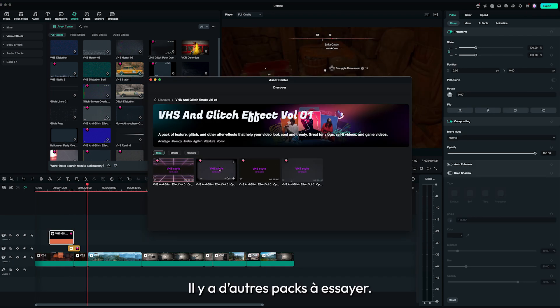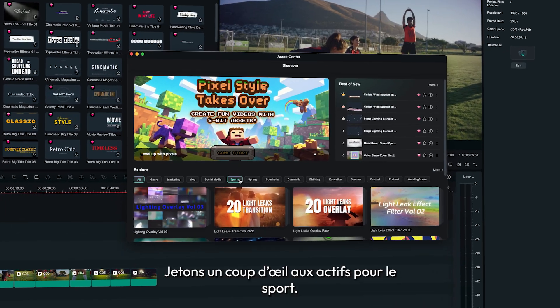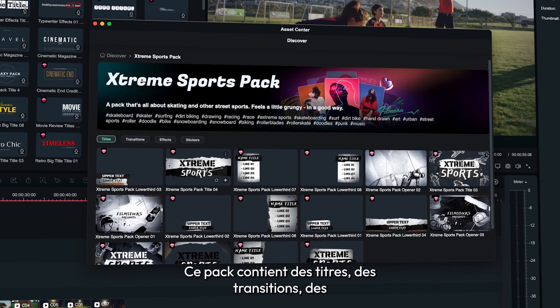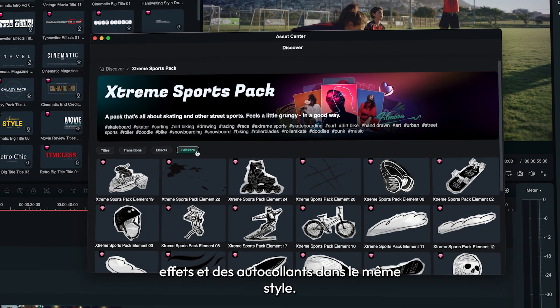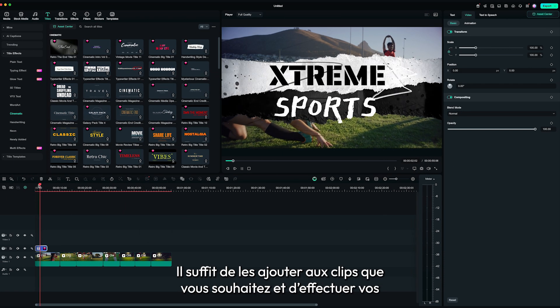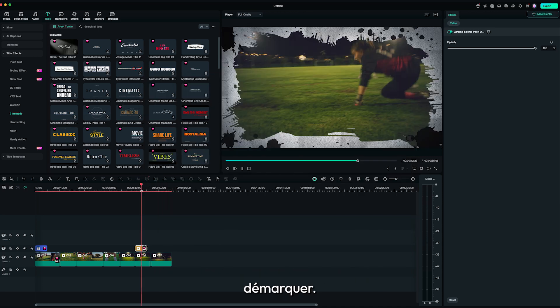Changed your mind? There are more packs to try out. Let's check out assets for sports. This pack has titles, transitions, effects, and stickers all in the same style. Simply add them onto the clips that you want and make your adjustments. These elements can really make your videos look polished and stand out.